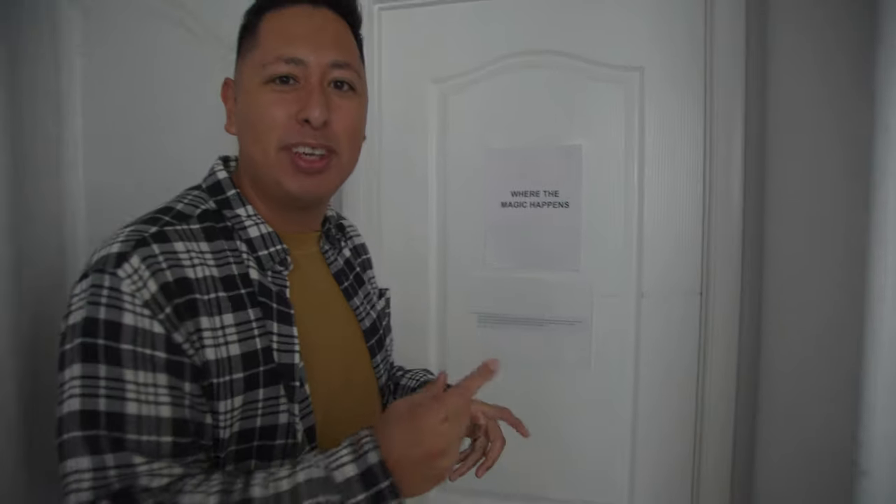Before I show you guys where all the filming, online events, and things happen out of the loft, I want to show you guys where all the magic happens. Come take a look.